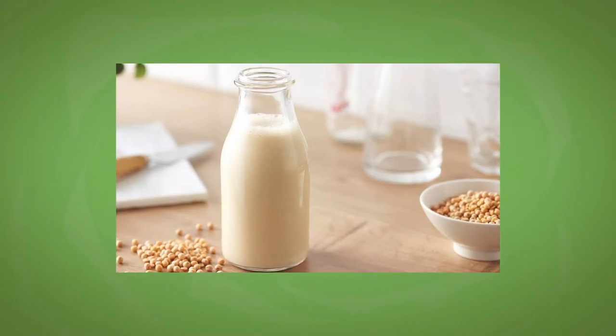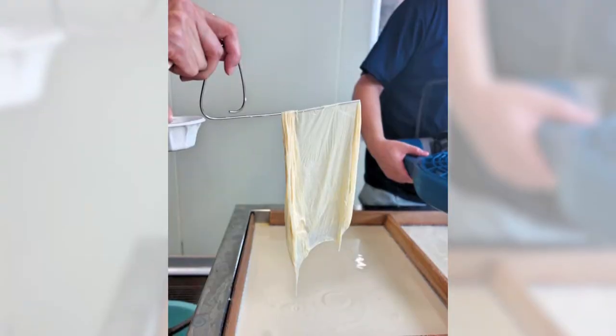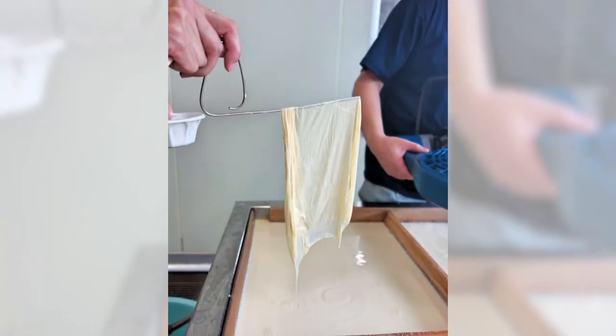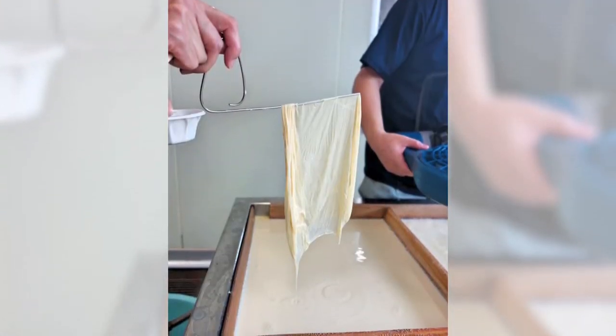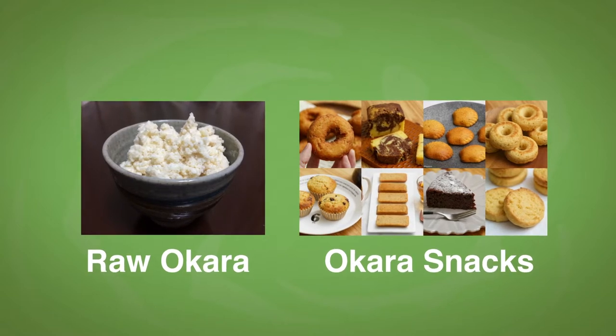Or you can simply boil daizu and eat it as nimame, which is often mixed with salad. Once you turn daizu into soy milk, you can then make tofu and yuba out of it. Yuba is a thin layer of soy protein that floats on top of boiled soy milk. Japanese often eat it with soy sauce like sashimi, or with a soup, or use it as a wrap. The byproduct of soy milk is repurposed as okara, which can be used to make snacks and many other foods, so that it's not wasted.